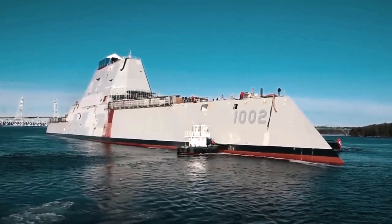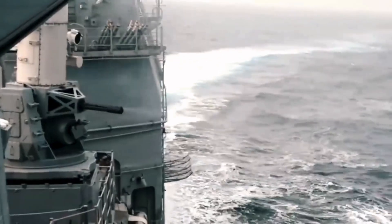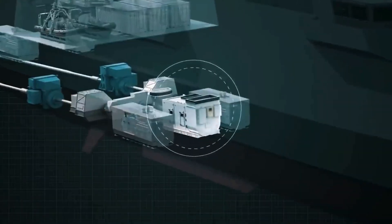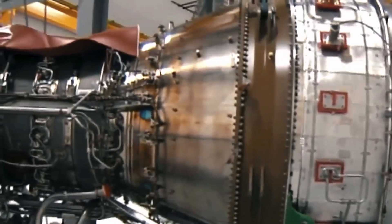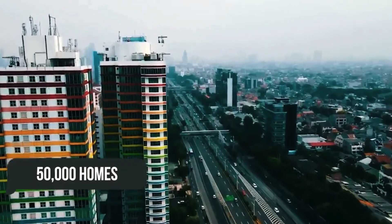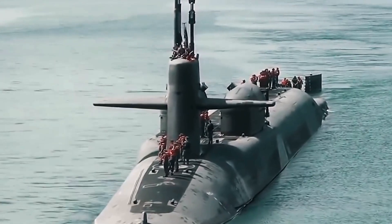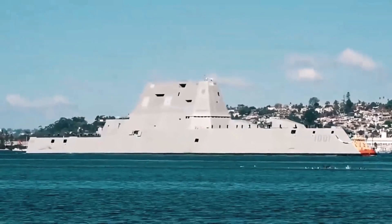Closer to the launch of the third Zumwalt, DDG-1002, the Navy said it was considering potentially mounting a railgun in place of one of its 155mm cannons. This is possible due to the powerful Rolls-Royce turbine generators, which are capable of producing 78 megawatts, or 105,000 horsepower, of electricity — enough to power more than 50,000 homes — using a universal turbine-generator electric motor method identical to that on Ohio-class submarines. Unfortunately, in 2021, the US Navy ceased funding for the idea of a railgun installation and does not currently intend to continue work on it.